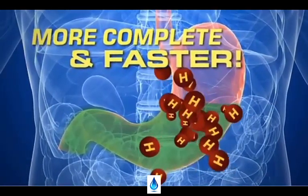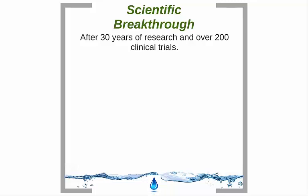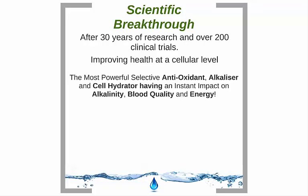Molecular hydrogen works by delivering alkalinity and antioxidants throughout your whole system. Not only this, but molecular hydrogen is one of the only antioxidants that is selective, which means it deals with bad free radicals but leaves good ones to do their jobs. In short, molecular hydrogen deals with the root cause of nearly all health problems — inflammation, acidity, and oxidation — improving your health at a cellular level. It's the most powerful selective antioxidant, alkalizer, and cell hydrator, with an instant impact on your alkalinity, blood quality, and energy.